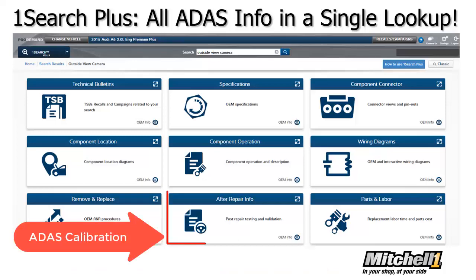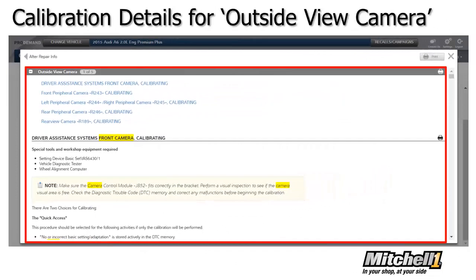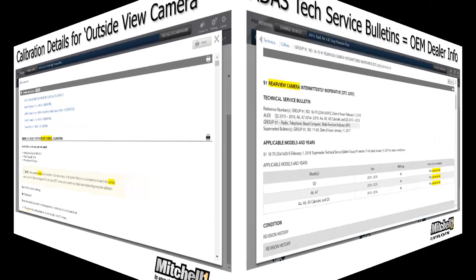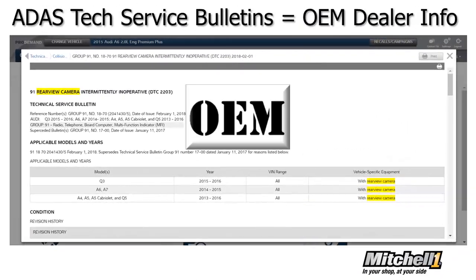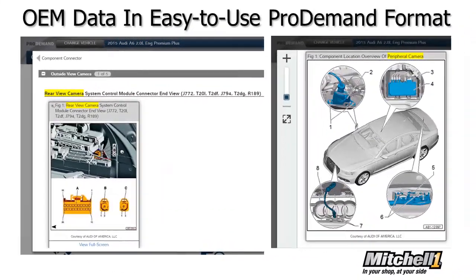To access the calibration information, just click on After Repair Info to view the actual calibration procedure details. Of course, in any diagnosis — especially in newer technologies like ADAS — technical service bulletins are very important. These are the manufacturer-specific bulletins, so shops can access the same information the vehicle dealer has. And here are the crucial details provided in OEM information presented in an easy-to-use format.